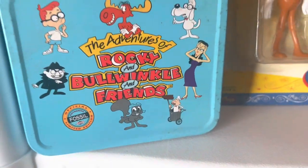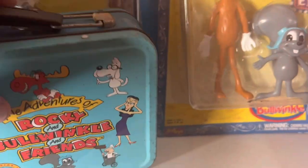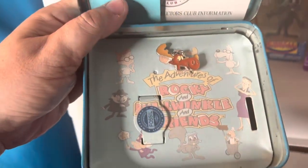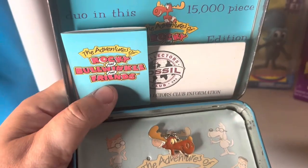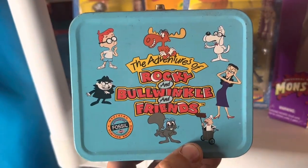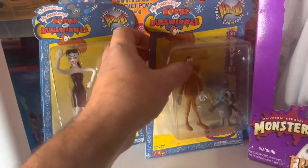Next up we have some Rocky and Bullwinkle items. I have this little tin that my watch actually came in — it still has the little pin inside, worth about $15 for this set. I still have the watch somewhere too; that's worth $15 just for the box alone.